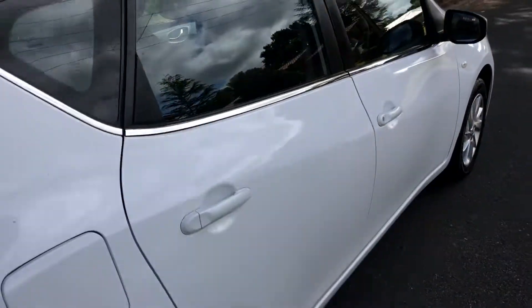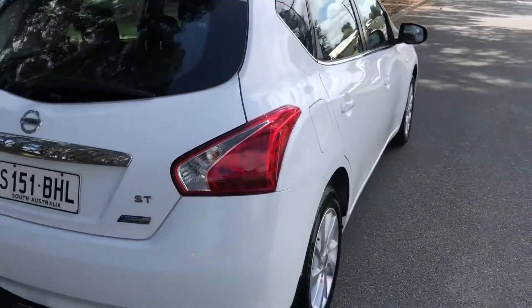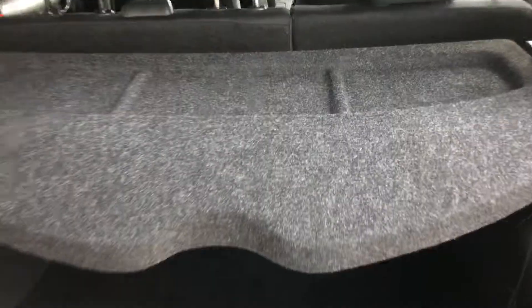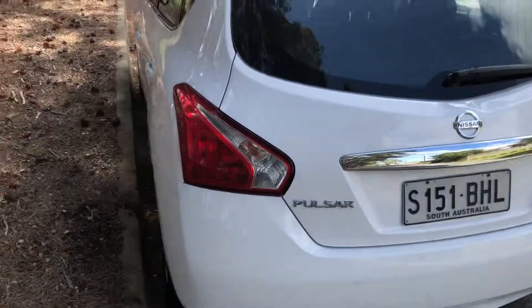In the boot, plenty of room, got a parcel shelf there, and the seats fold down if you need more space. Been really well looked after.